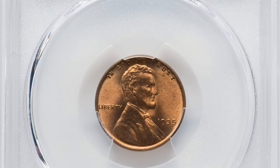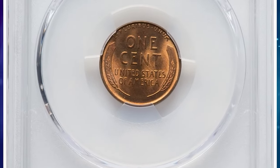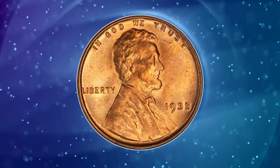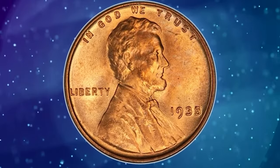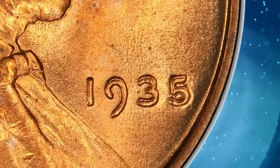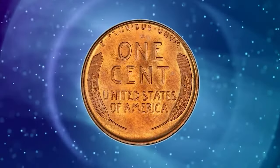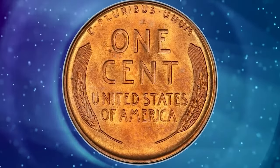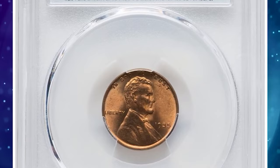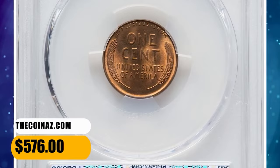1935 Lincoln cent with double die obverse, graded in Mint State 65 Red by PCGS. This DDO issue is relatively popular as the only notable variety for 1935. Medium spread is evident on 'God We Trust,' the eyelid, and the date. This issue was widely saved by the roll when released, and fully red gems are thus fairly common. Most are well struck, though those from worn dies may be easily avoided. The style of three used in this coin's date was a regression to that of 1930. This specimen was sold for $576 on December 19, 2023.